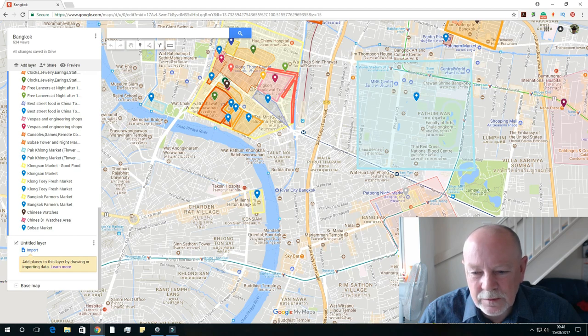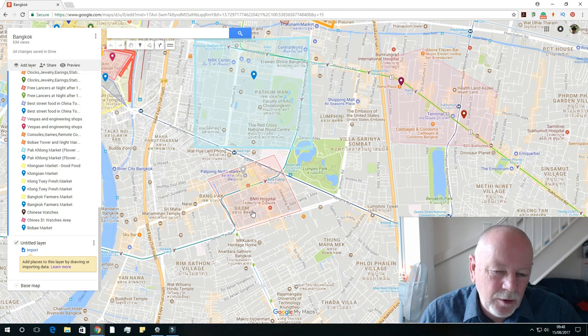Back over there is Patpong — so the Patpong night market runs from six in the evening until midnight, plus there's the entertainment zone area. Very busy at night, very good.